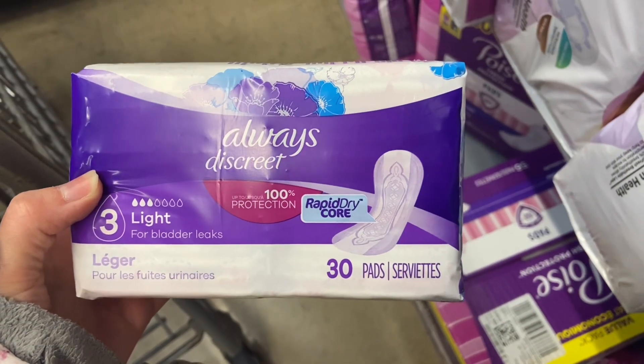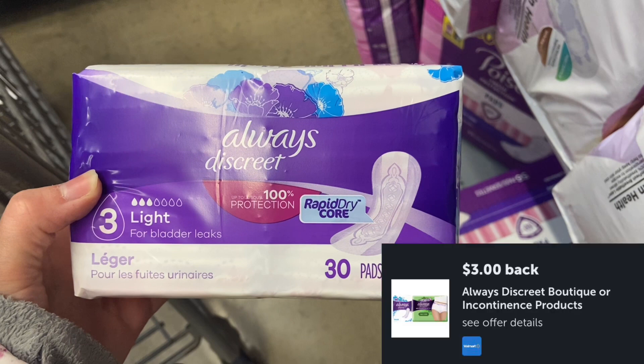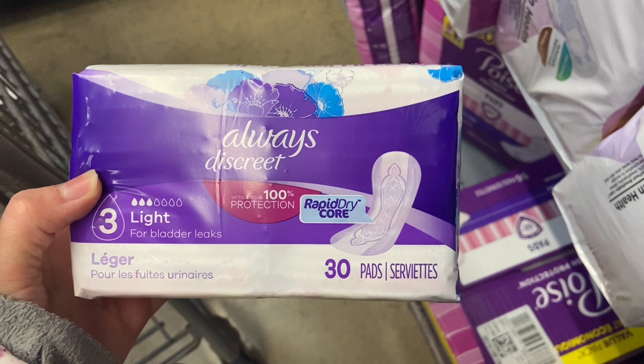Next up we have the Always Discreet. These are $5.67. Submit over to Ibotta for $3 back, making your final cost for one just $2.67.